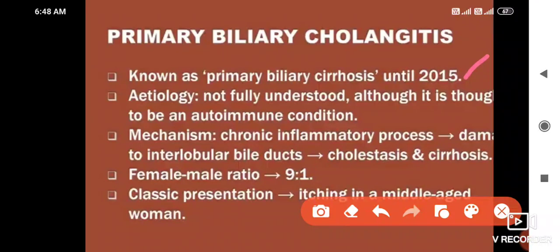The etiology is not fully understood, although it is thought to be an autoimmune condition — we can say idiopathic or autoimmune — similar to Primary Sclerosing Cholangitis where etiology is also unknown. The mechanism here is a chronic inflammatory process causing damage to interlobular bile ducts, cholestasis, and eventually cirrhosis.